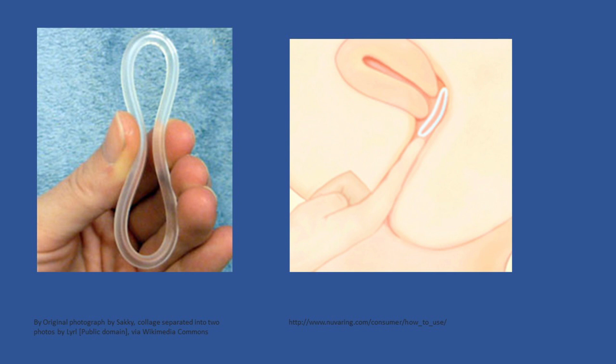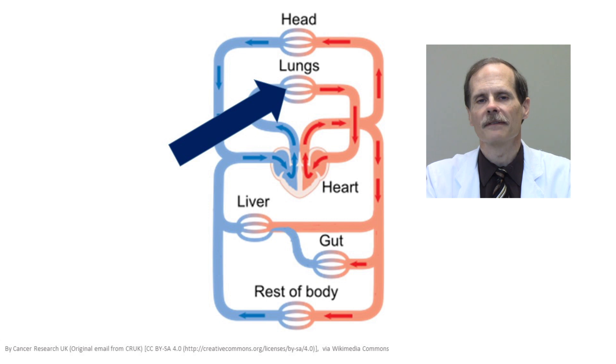Estradiol is available in a vaginal ring formulation that also bypasses the liver. The vaginal dose of estradiol is 0.05 to 0.1 mg per day, similar to that of the transdermal form. The biggest advantage of the vaginal ring is that it can be inserted and left in place for three months without having to redose. Nicotine undergoes extensive first-pass effect. The most common way of getting nicotine to bypass the liver is to use heat to vaporize it and absorb the drug through the lungs.